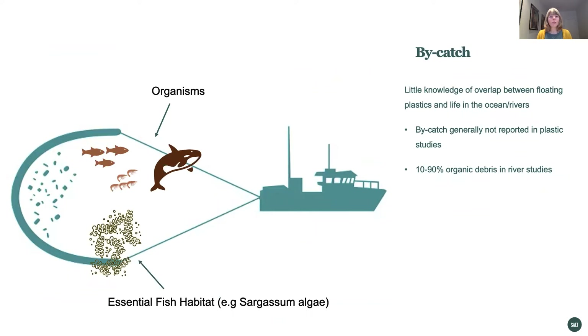There is little knowledge of overlap between floating plastics and life in the oceans and rivers. In many areas, we can expect a high overlap in time and space with organisms and floating habitat, such as the Sargassum algae mats that are regarded as essential fish habitat and therefore protected. In the river studies that did report organic debris, this made up 10 to 90% of the total debris. Given the importance of organic matter in rivers and coastal habitats, upscaling of cleanup technologies will also have ecological impacts.